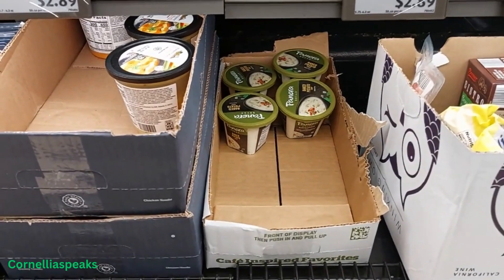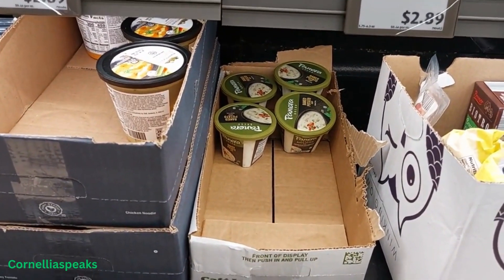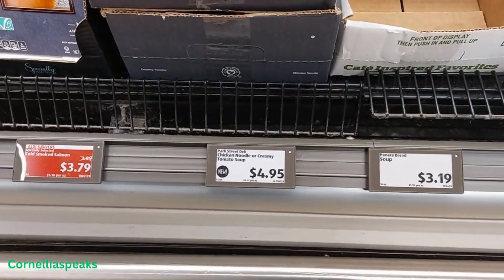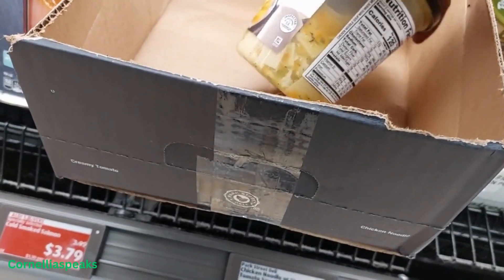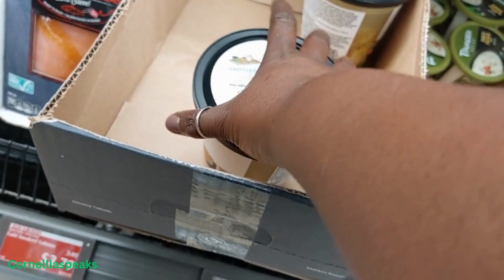I see some Panera baked potato soup and those are $3.19. Right beside it I see chicken or creamy tomato soup for $4.95. That looks good — I'm gonna try one; I'm gonna try the chicken.